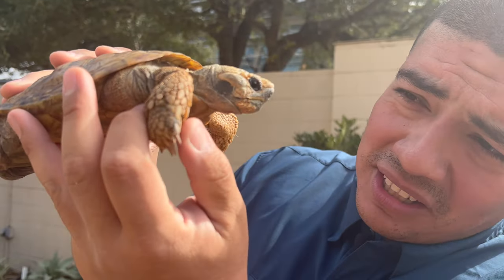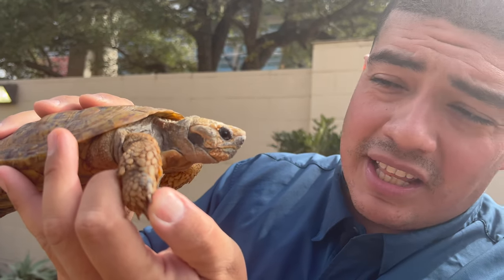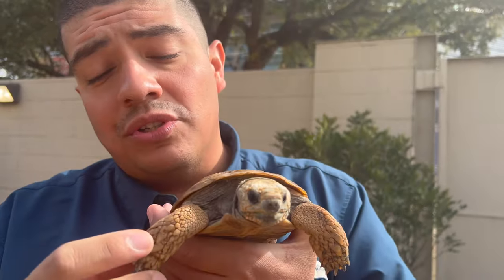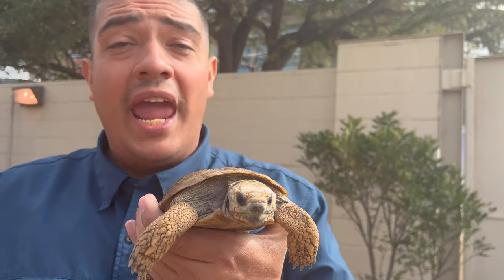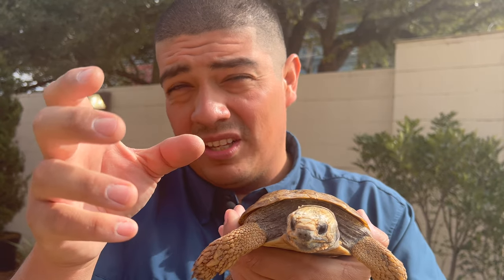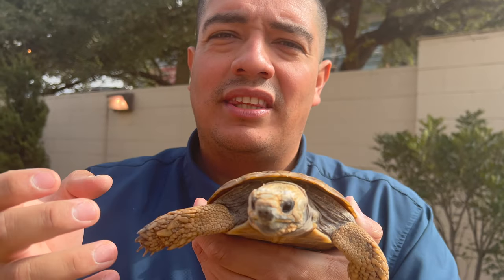Now look at these legs. The legs of the pancake tortoise are similar to that of the sulcata, or African spurred tortoise. These little nodules here help to conserve water and can store water for them during the drought seasons in the desert. Their body will reach into these areas that are storing water and pull that water — literally so small microscopes can see it — into their body to hydrate them.